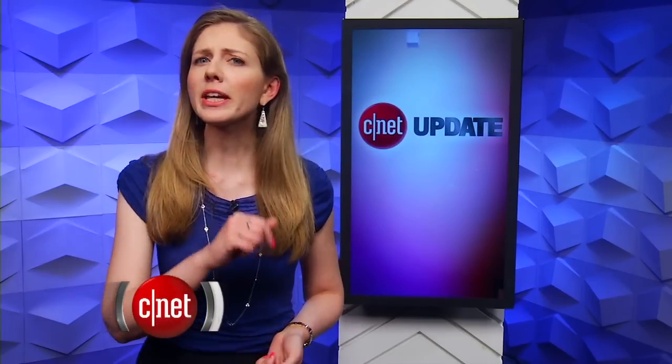Google Maps can now help you keep track of yourself. I'm Bridget Carey, and this is your CNET Update.